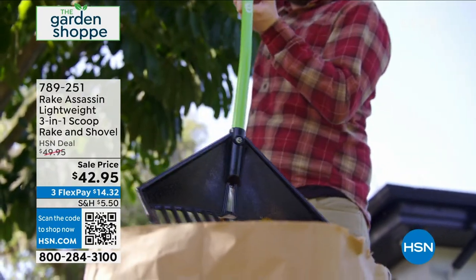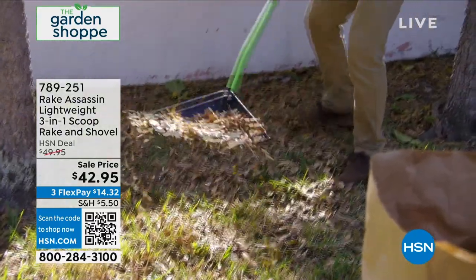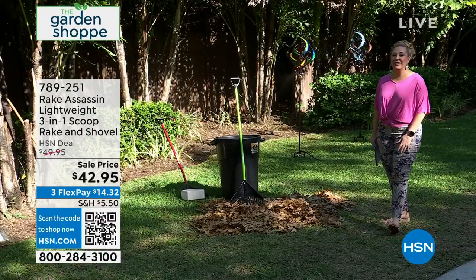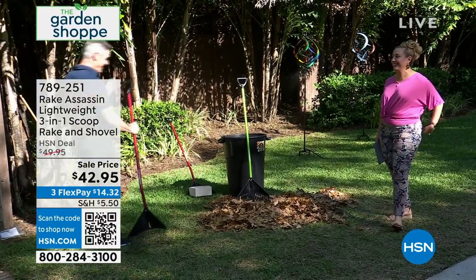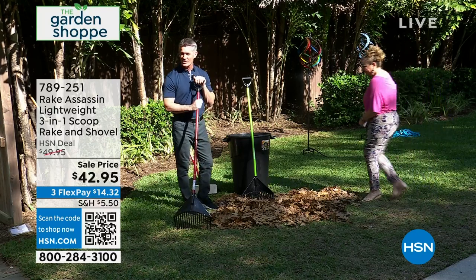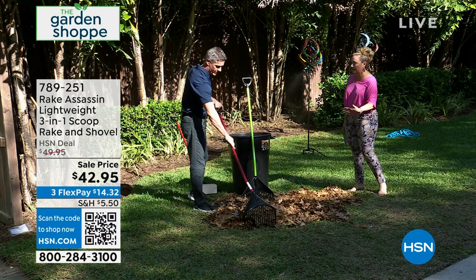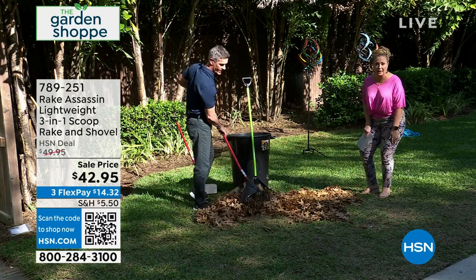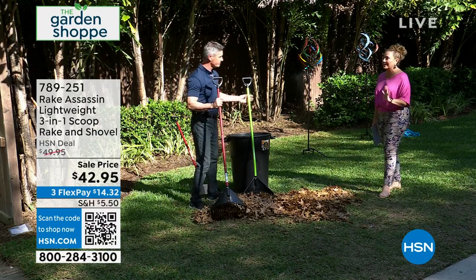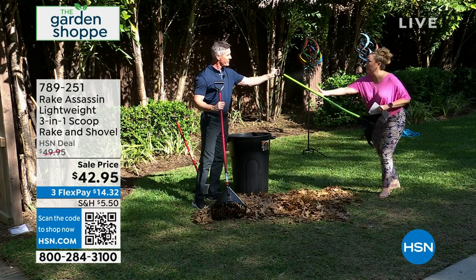It's a lightweight three-in-one with a scoop, rake, and shovel. $7 off. I love these reinventing-the-wheel products—people have been using the same kind of rake year after year, generation after generation, and then someone comes along and does it better. It's a better mousetrap. I'm going to hand you the Rake Assassin.